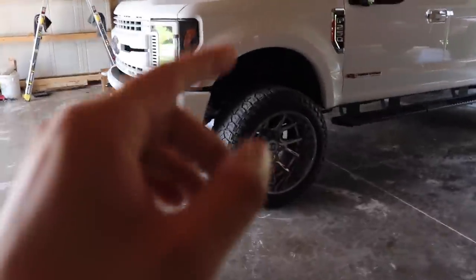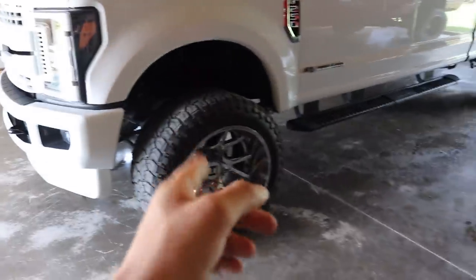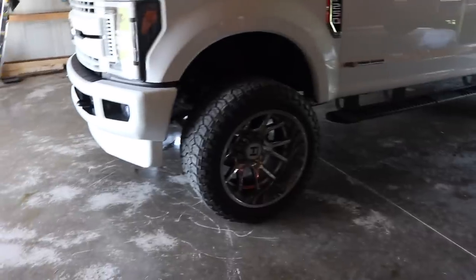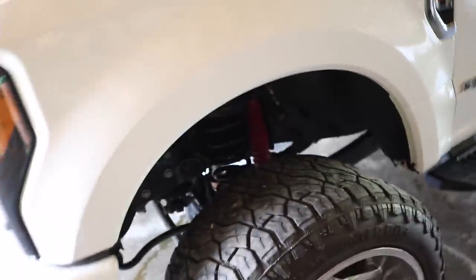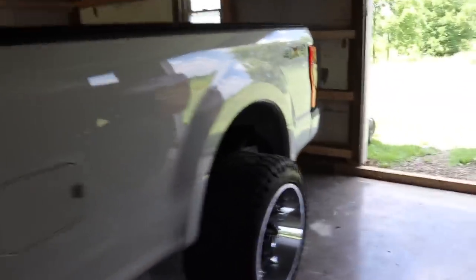Now into wheels, tires, and suspension — starting with the wheels, they are 22x14 Hostile wheels; I believe they're the Hostile Rage 6L model. The tires are Venom Power Terra Hunter RT Plus in a 35x14.50 R22, and those are at about 90% tread — almost brand new and in really, really good shape. That's the wheel and tire setup on this thing.